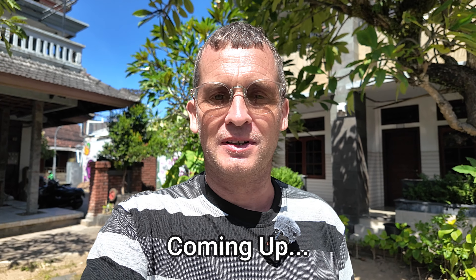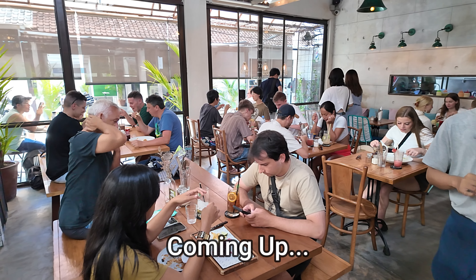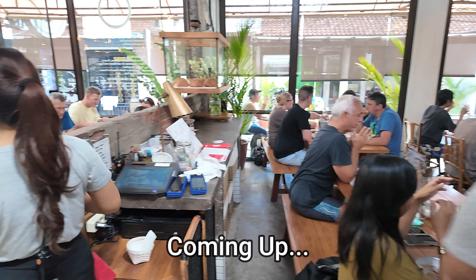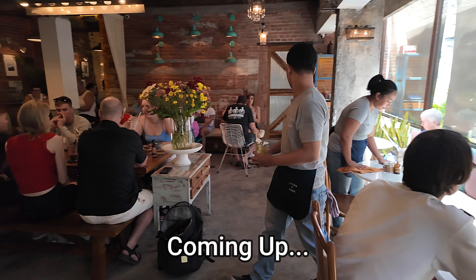Oh la la, what an absolutely fabulous lunch that was. The camera doesn't lie — you saw it all. I've been in here for over one hour now, just take you back through again. Wow.